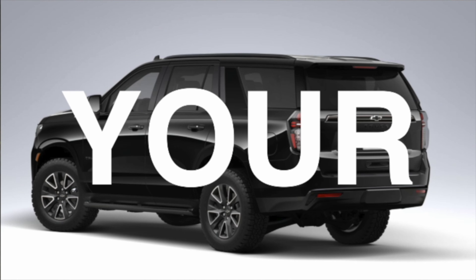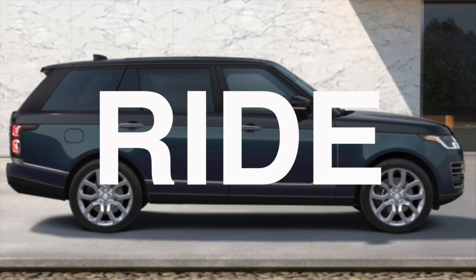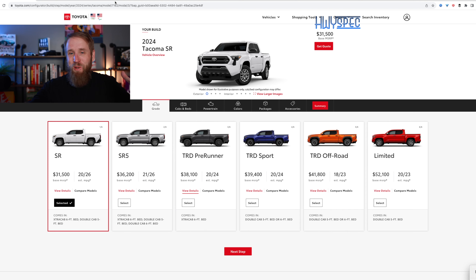Thank you for joining me on this episode of Highway Spec. We're going to do a spec we've been waiting for for a while — that is the new Toyota Tacoma. So here we go.